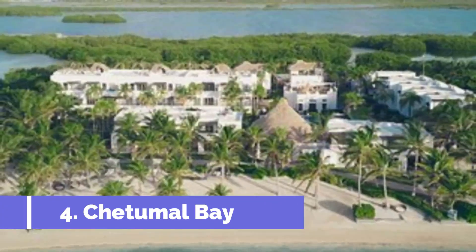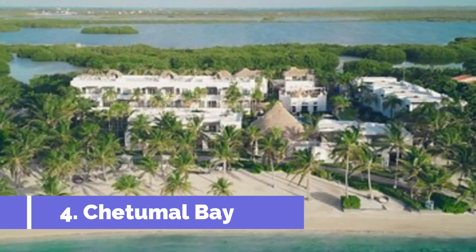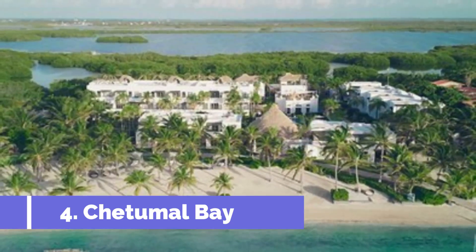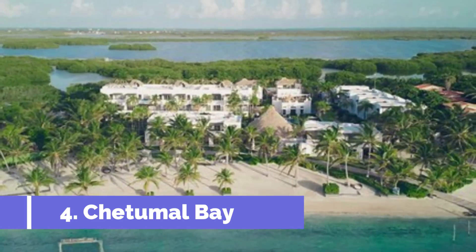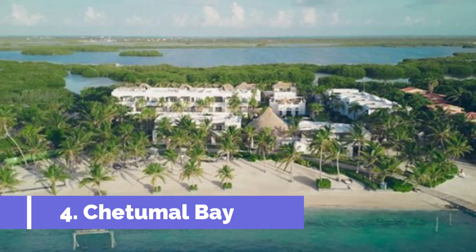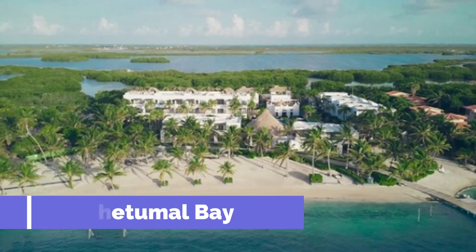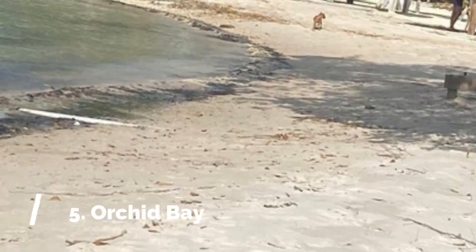Chetumal Bay is one of the top attractions in Corozal, Belize. Located on the northeastern coast of the country, this picturesque bay offers visitors a wide range of activities and sites to explore. One of the main draws of Chetumal Bay is its stunning natural beauty — the bay is known for its crystal-clear turquoise waters, white sandy beaches, and lush mangrove forests.